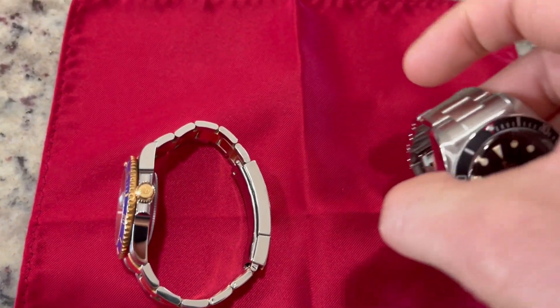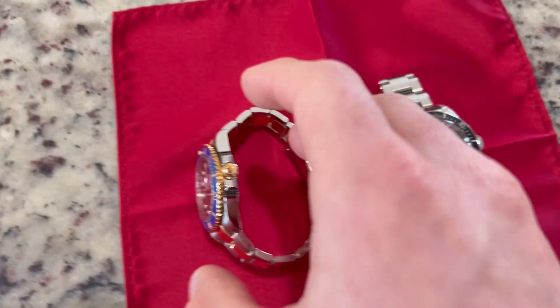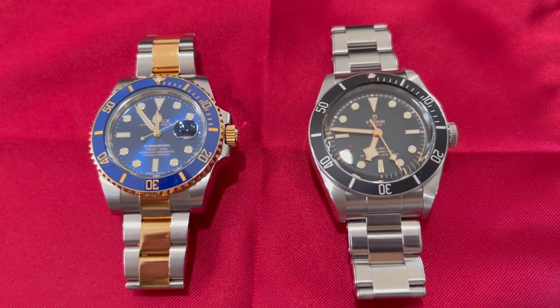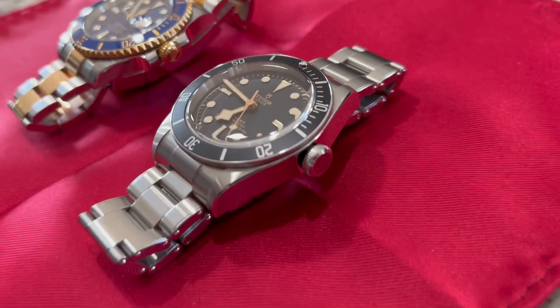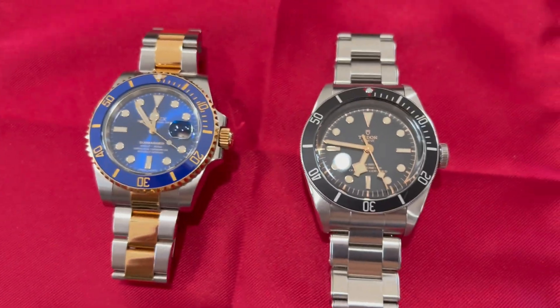All in all, you've probably guessed it — my favorite watch out of the two is the Rolex, and it should be for the price difference. But I've got to be honest: the Tudor is a great piece and it was everything I was hoping for when I made the purchase. I actually wear the Tudor even more than the Rolex — it's a little more of an everyday wearer.